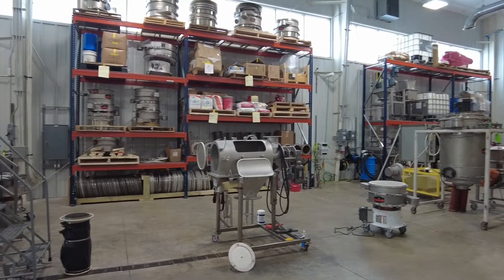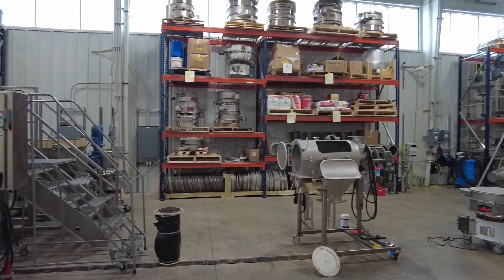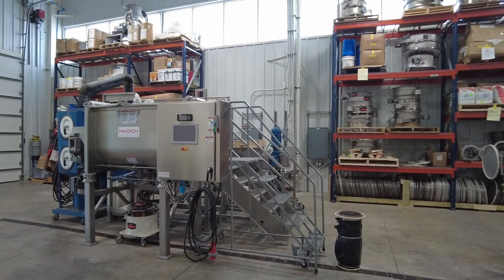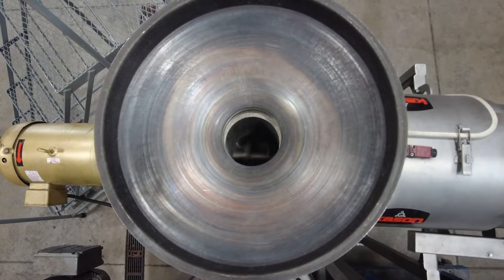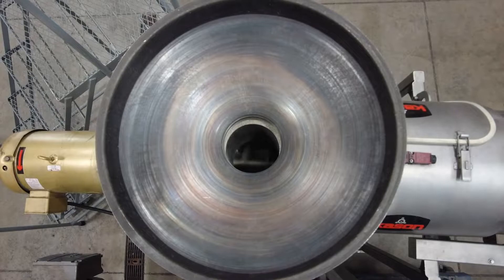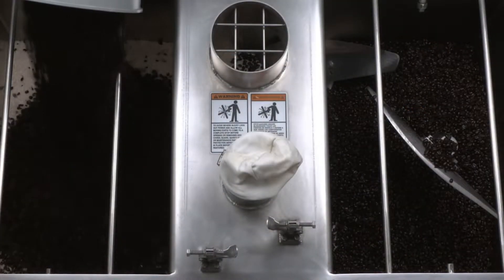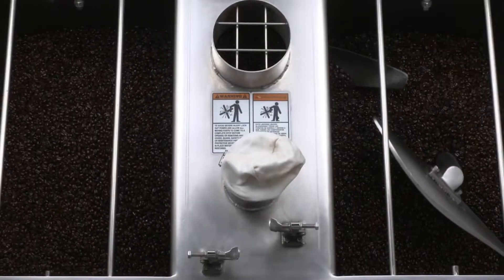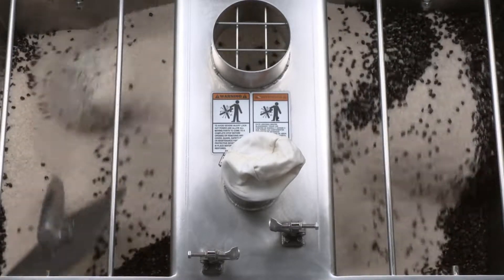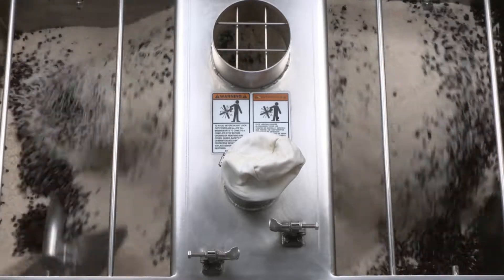When people come here, they say this is the cleanest lab they've ever seen. It's extremely difficult to keep a test lab clean, so when people walk in the door and say this is the cleanest lab they've ever been in, that's really good. It gives me a really good feeling. We always want to make sure the customer has an exceptional experience. When the customer is here, it's their day. We're going to do everything we can to make sure they're happy with their trip here.